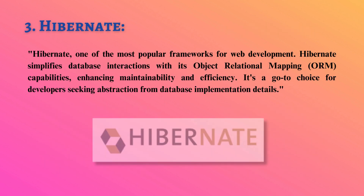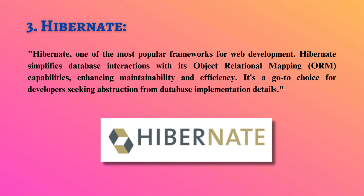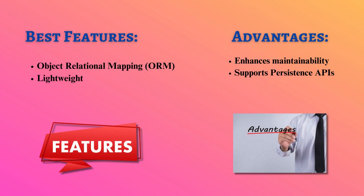Moving on to Hibernate, one of the most popular frameworks for web development. Hibernate simplifies database interactions with its object-relational mapping (ORM) capabilities, enhancing maintainability and efficiency.